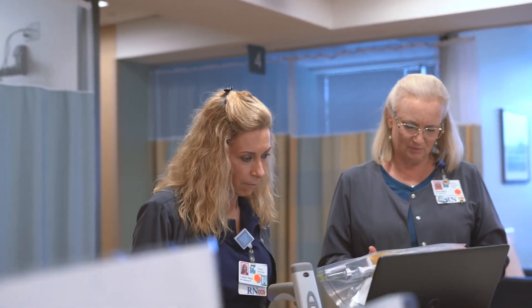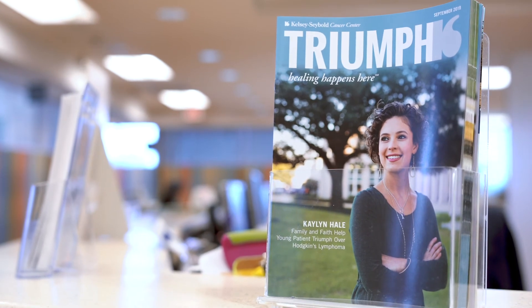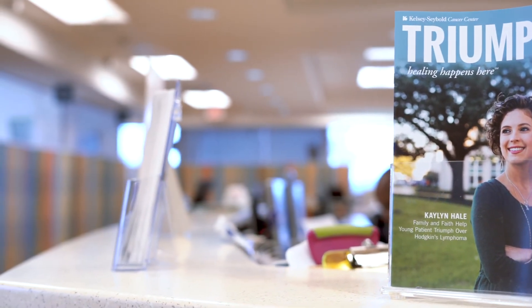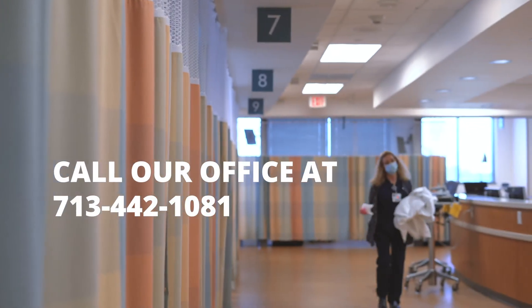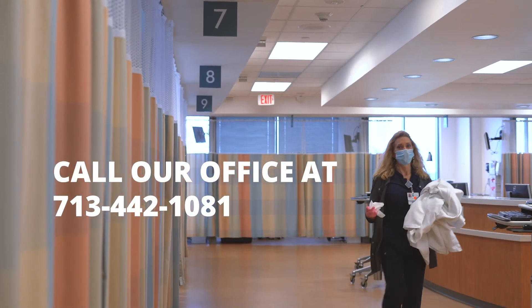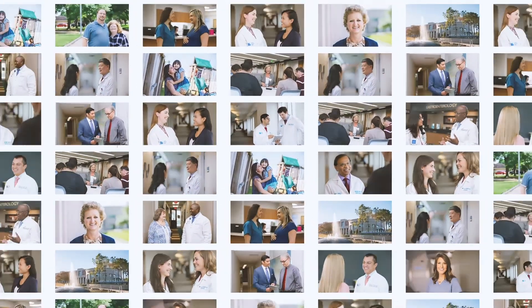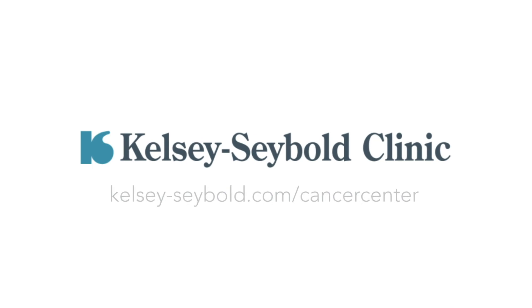Because you don't know how your body will react to the medication, it is important that you have a driver accompany you for your first visit. If you have any questions about your treatment plan or appointment schedule, please call our office at 713-442-1081. Thank you for choosing Kelsey Siebel Clinic for your infusion care.